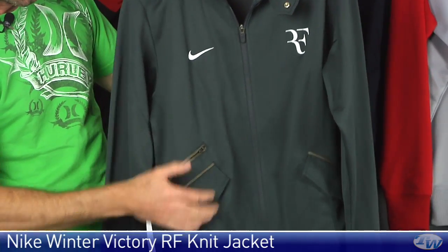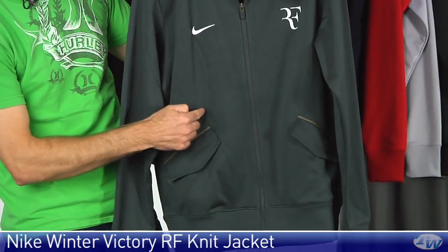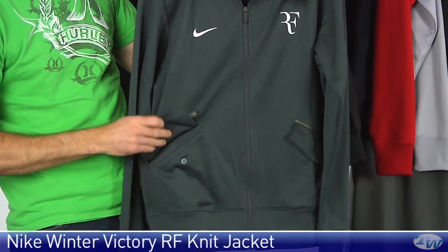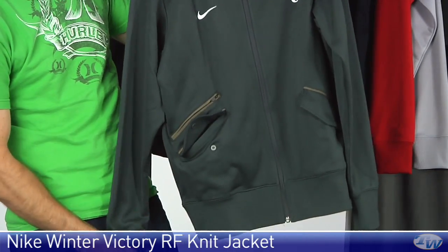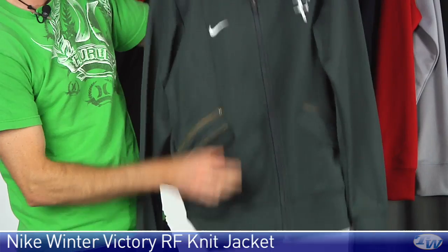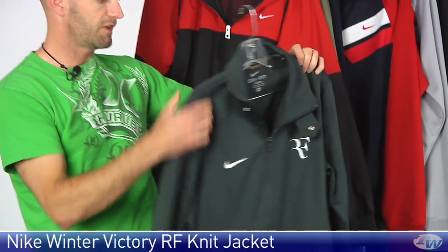Coming down the garment you see more contrast piping right here with a little hidden zip pocket right there. Then the two front pockets with snap closures. And then we have that ribbed cuff and hem. Nice weight to this one, great classic fit and just a really beautiful jacket. Perfect for the Roger Federer fan.